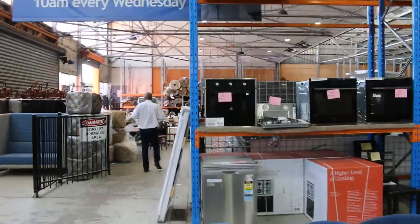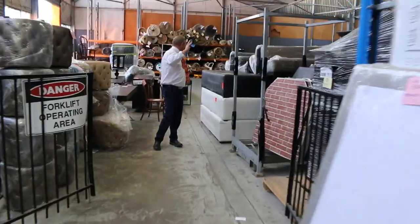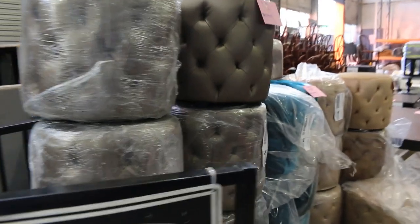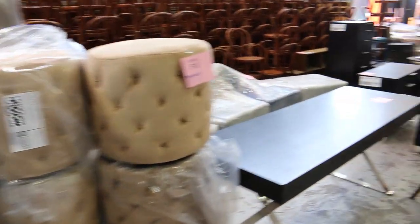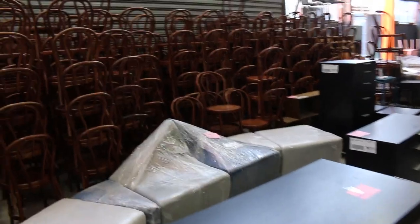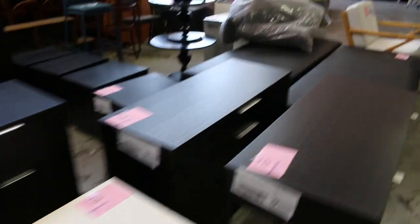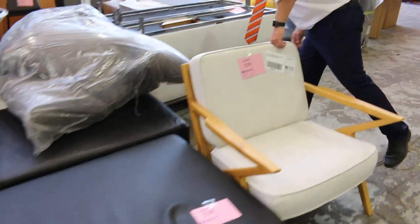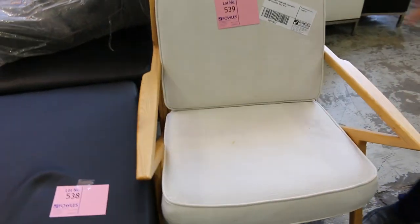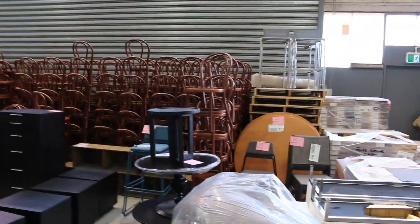Loads more unreserved furniture — I can see a heap of ottomans through here. A fair bit of commercial furniture as well, some hall stands. This is all ex-hire stuff so it'll go out unreserved. Heap of cafe chairs over there, more ottomans, and a nice timber frame armchair — that'll probably attract a few bids but it's going unreserved too.